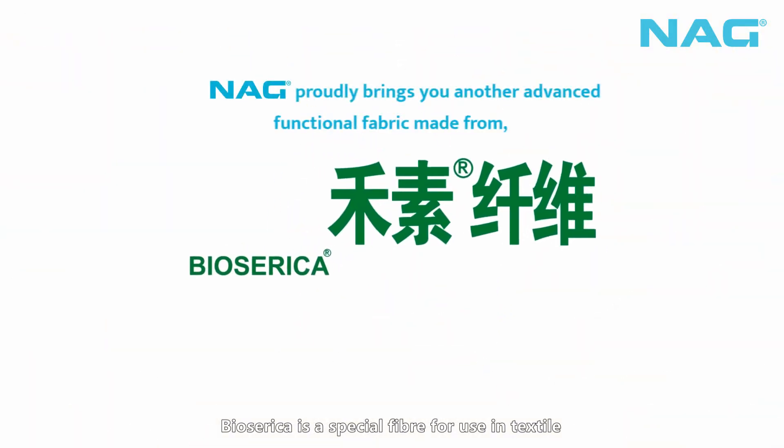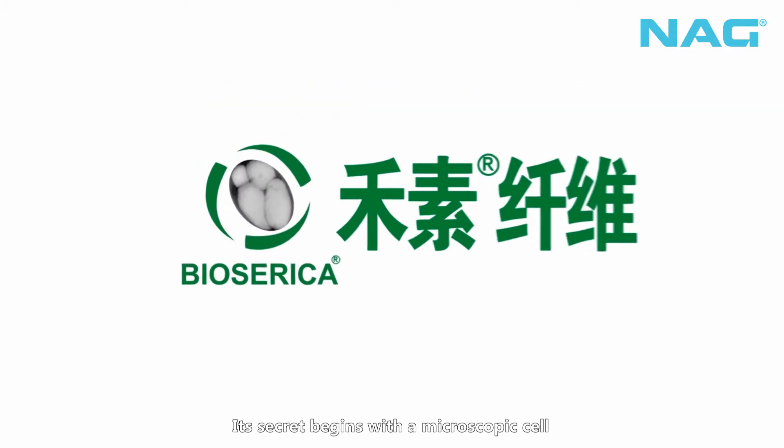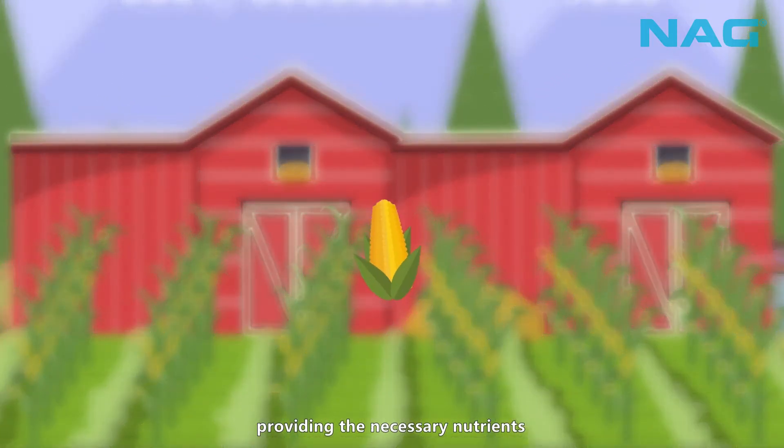Biosarica is a special fiber for use in textile. Its secret begins with a microscopic cell, which relies on its growth and propagation through a fermentation process, providing the necessary nutrients.